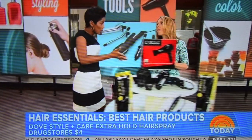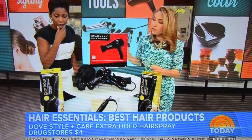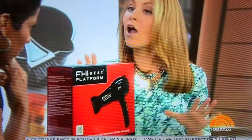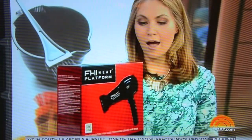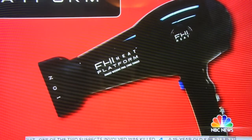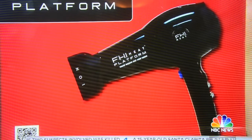The key to good hair sometimes is the right tool. So we're going to start with this hairdryer — this is from FHI Heat. This is $120, but I want to say, hair is the outfit you wear every day. So you want to make it the best accessory.